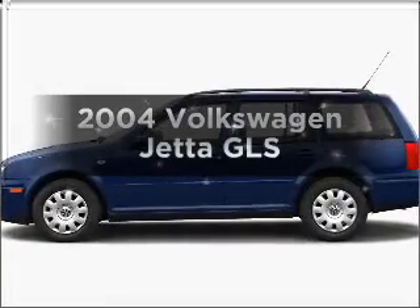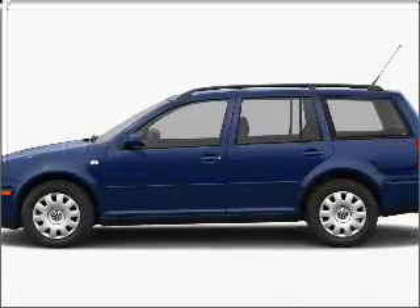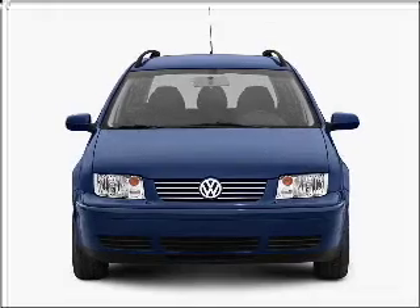Presenting the 2004 Volkswagen Jetta — travel the roads in style and comfort in this great vehicle.